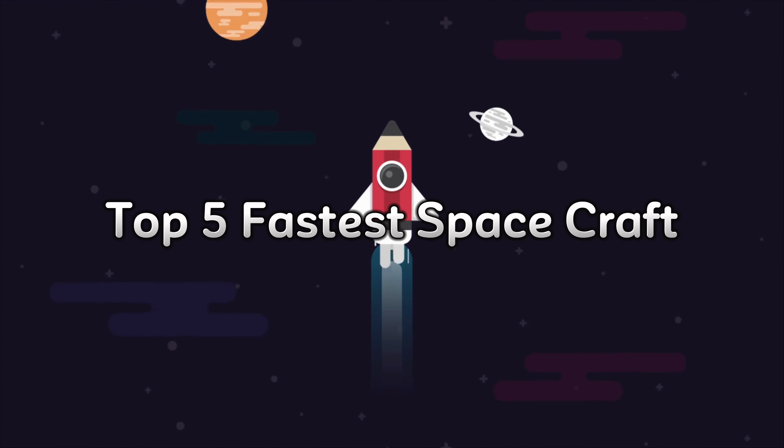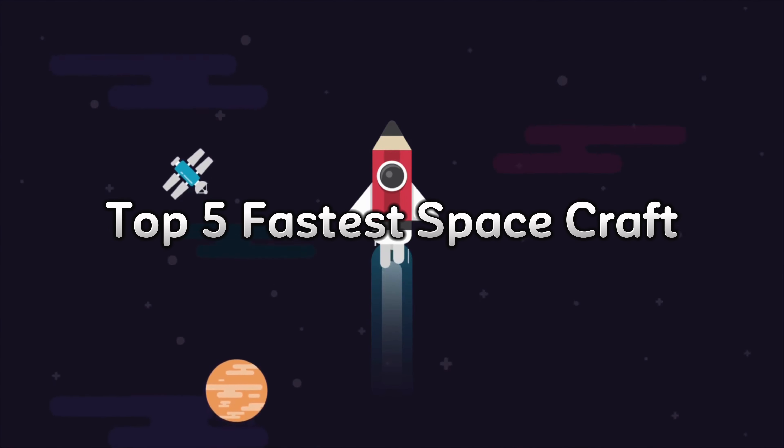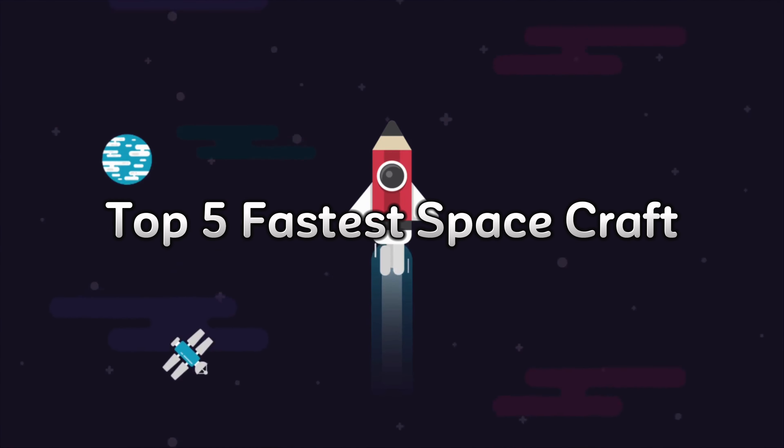All right, folks, today we're going to dive deep into the top five fastest space rockets and probes over the last 60 years.